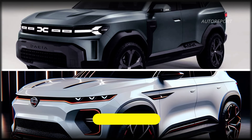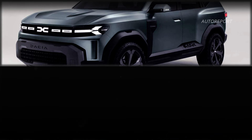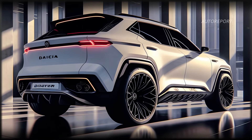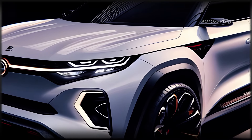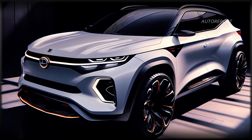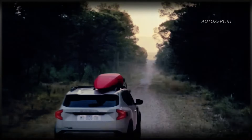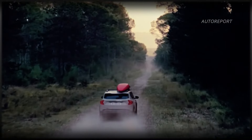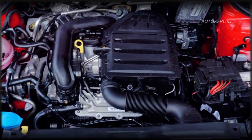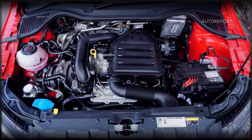Now let's talk design. We've traded in the flashy concept details for a more practical production look. Say goodbye to those extravagant headlights and hidden door handles — the Bigster is all about functionality. But it still turns heads with its modern flair and sleek curves. Under the hood, the Bigster packs a punch, with powertrain options inspired by the next-generation Duster, including petrol and hybrid choices. With features like Renault's 1.2-liter three-cylinder engine and EAWD system, you can tackle any terrain with ease.